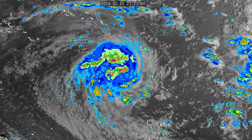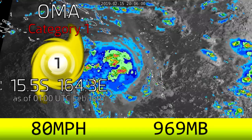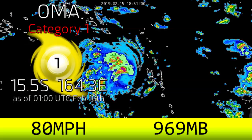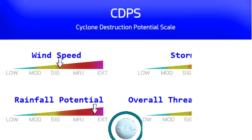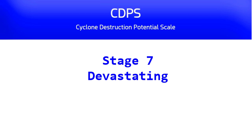Hello and welcome to an update on Tropical Cyclone Oma, currently a category one on the Saffir-Simpson hurricane wind scale with winds of 80 miles per hour and a pressure of 969 millibars. On the CDPS scale, it is currently a stage 7 with significant wind speeds, extensive and extreme rainfall potential, storm size being significant to major, and a major overall threat to land — meaning devastating damage is possible with this storm.